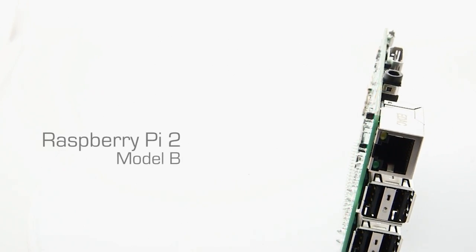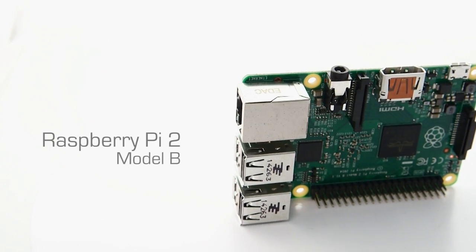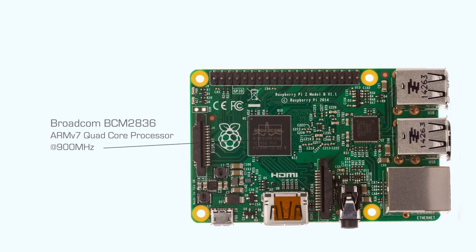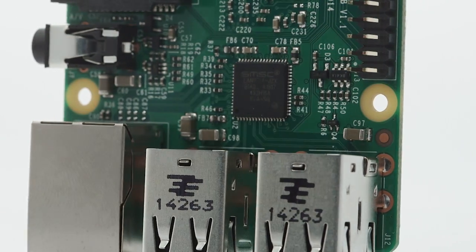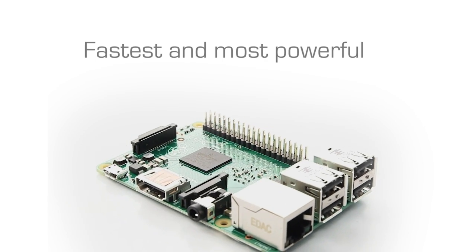Raspberry Pi 2 Model B is based on a powerful quad-core processor from Broadcom, which is built on the ARM v7 architecture and runs at 900 megahertz. It also features one gigabyte of RAM, double that of its predecessor. These enhancements make Raspberry Pi 2 the fastest and most powerful Raspberry Pi available today.